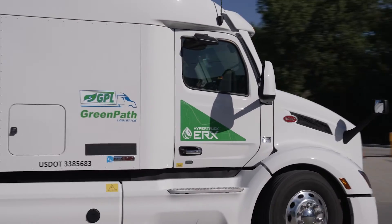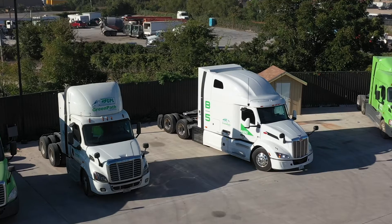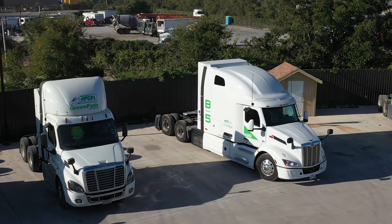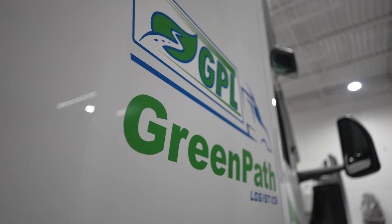Controlled fleet trials in Hylion terms means our first customer experience with the HyperTruck ERX Developmental Vehicle. We're putting this vehicle equipped with our powertrain into the hands of a Greenpath Logistics driver so that they can use the system in everyday operation.